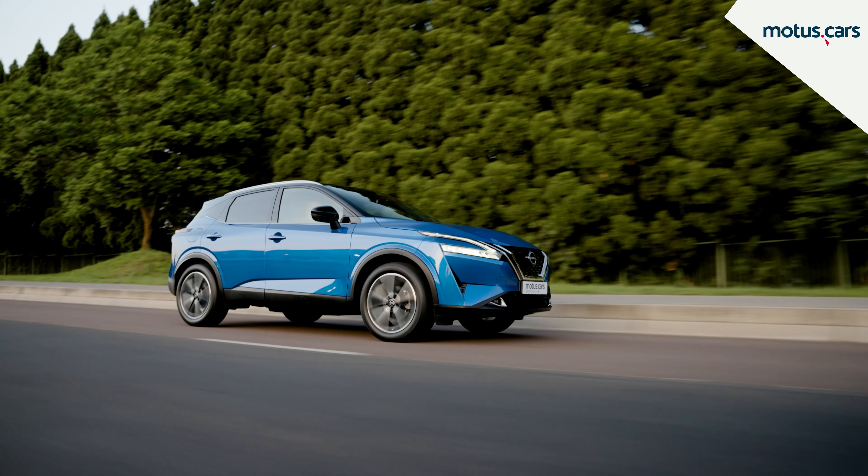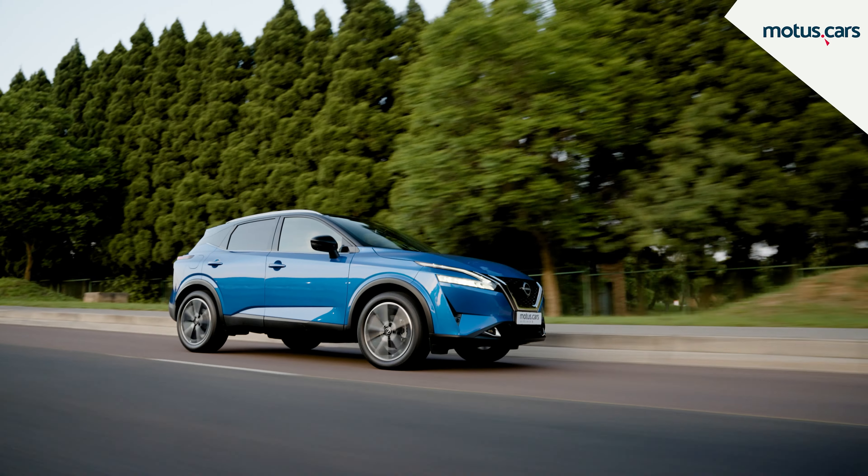Be sure to visit motors.cars for more details on our range of new Nissan Qashqai models on offer.